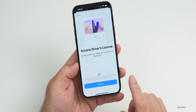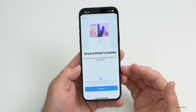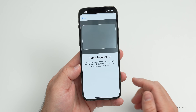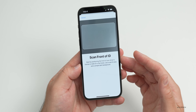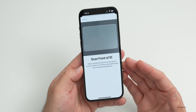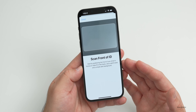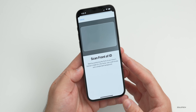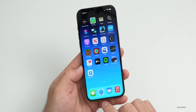Currently there's only one option: Arizona's driver's license. Tap it and hit Continue. It will then ask you to scan the front of your ID. If the ID is not from Arizona, it will tell you it's not supported — it actually recognizes the layout and origin of the ID.